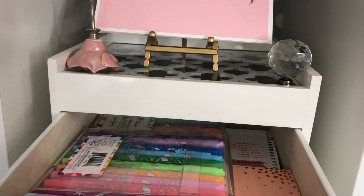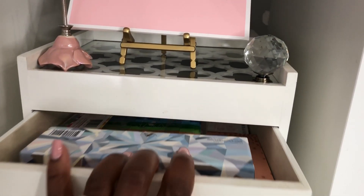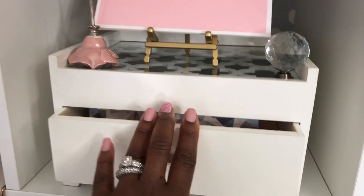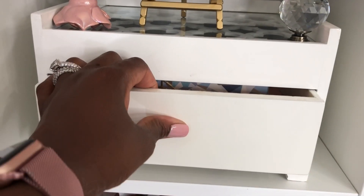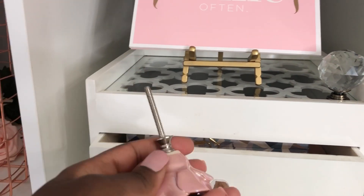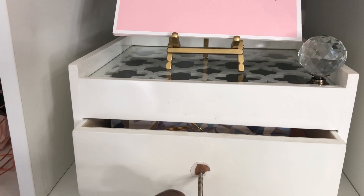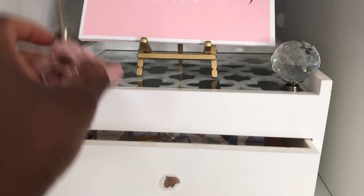Sometimes it gets pretty full. I have a few things outside of it right now on my desk so that's not shown. I'm in the process of changing the knobs — it did come with a clear knob and I did not like it. I tried this knob and didn't like it either, so I'm going to have my husband cut this off and actually glue it on, or we can drill it through but he'll still have to cut the back of it off.